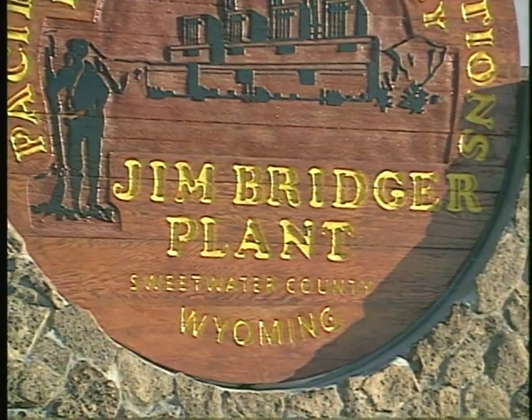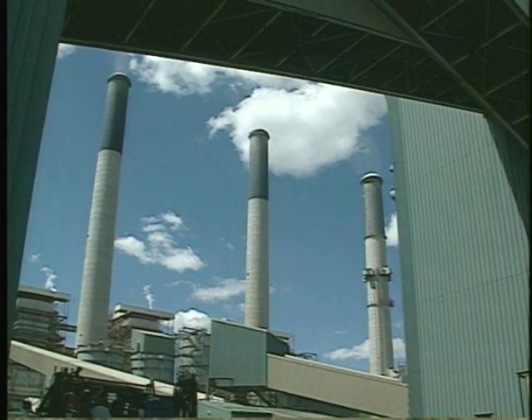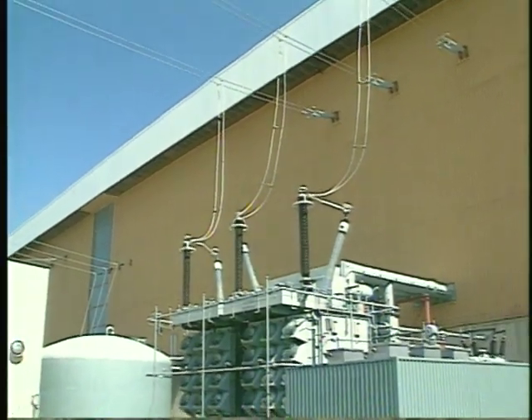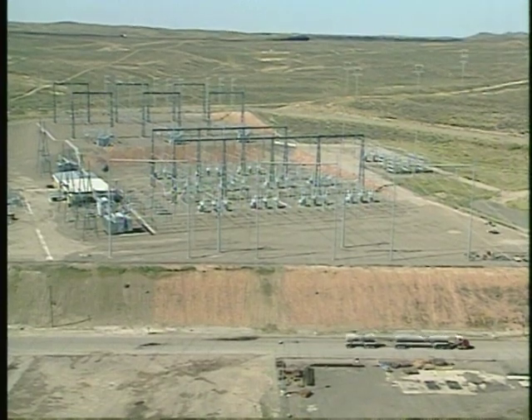We're visiting the Jim Bridger Power Station near Rock Springs, Wyoming. It's a huge facility, and any explanation of its operation uses words such as thousands and millions. Prefixes like kilo and mega are also required. Multiplying numbers containing thousands and millions together creates so many zeros that we've developed a mathematical shorthand to manage the numbers. They're called exponents. What a great place to explore math.